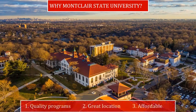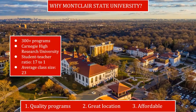Why choose Montclair State University? Reason number one: Montclair State delivers the resources of a large university with the supportive individual attention you'd expect from a much smaller one. The Carnegie Classification of Higher Education Institutions designated Montclair State as a high research doctoral university. Our student-teacher ratio is 17 to 1 and our average class size is 23.